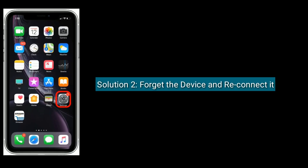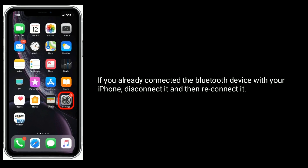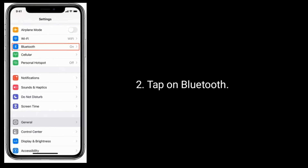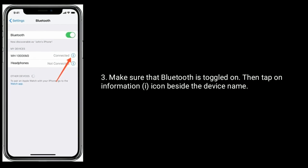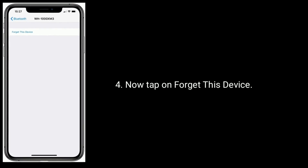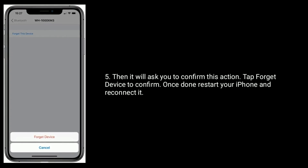Solution 2 is to forget the device and reconnect it. If you already connected the Bluetooth device with your iPhone, disconnect it and then reconnect it. Open the Settings app and tap on Bluetooth. Make sure Bluetooth is toggled on, then tap on the information icon beside the device name. Tap on 'Forget This Device,' then confirm by tapping 'Forget Device.' Once done, restart your iPhone and reconnect it.